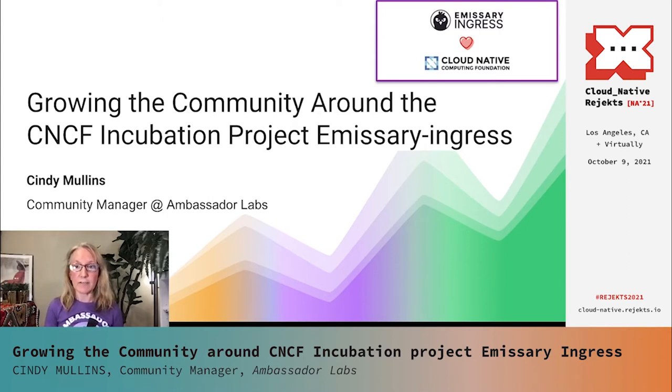We currently have over 6,000 users, and managing a community of that size, as I'm sure you're all well aware, can become rather challenging. So I'm really excited today to have the opportunity to talk about how we meet the needs of our members and how we manage the community as it grows.